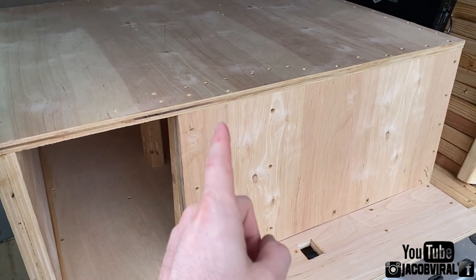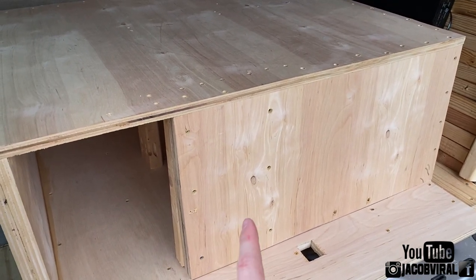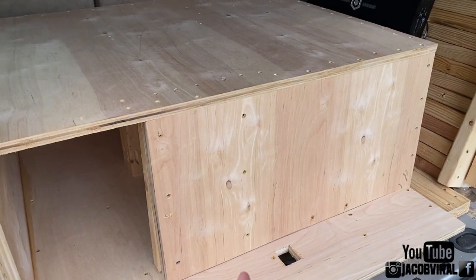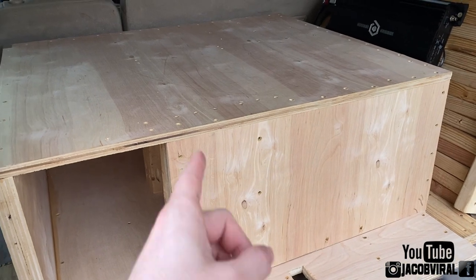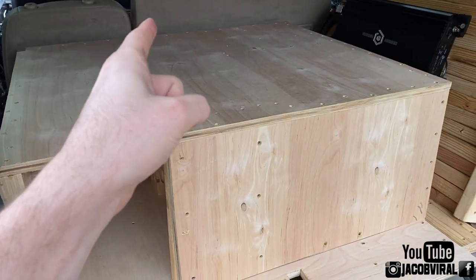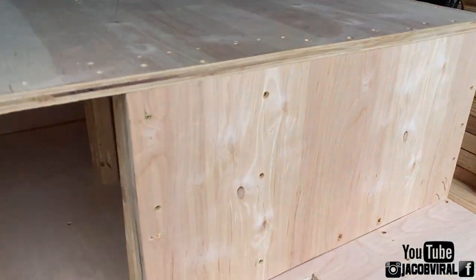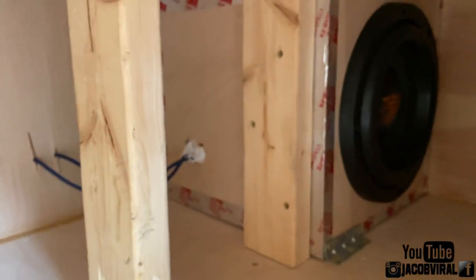It might not have as flat a bandwidth response as a sixth order, but I know I'll get louder with this single ten-inch subwoofer on a fourth order. I didn't make a video on it, but the ported enclosure reached 146.5 dB — that was the highest I got out of it. You guys saw around 144 before, so that's over 2 dB gained through a couple of tests and videos.